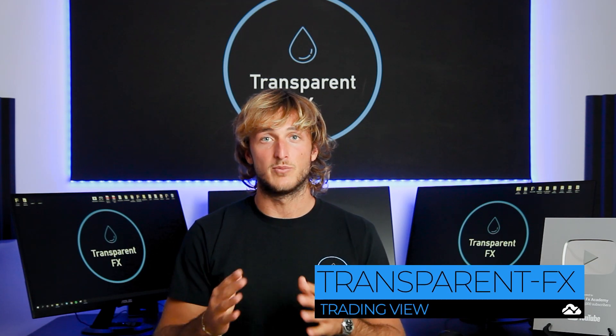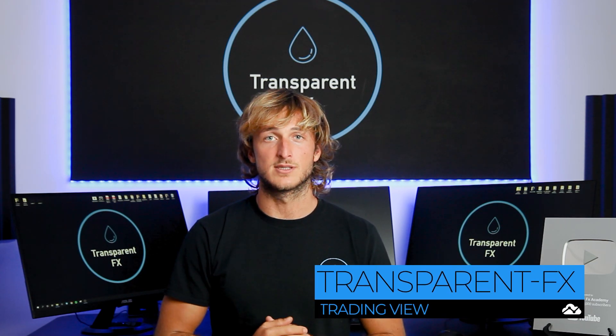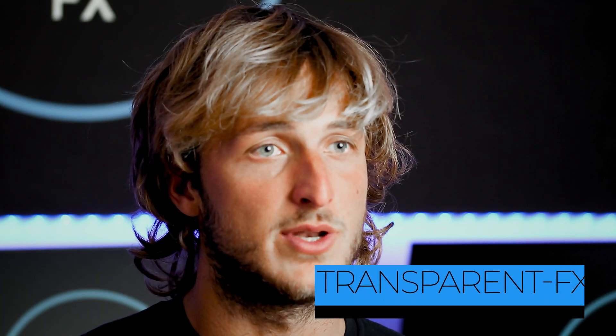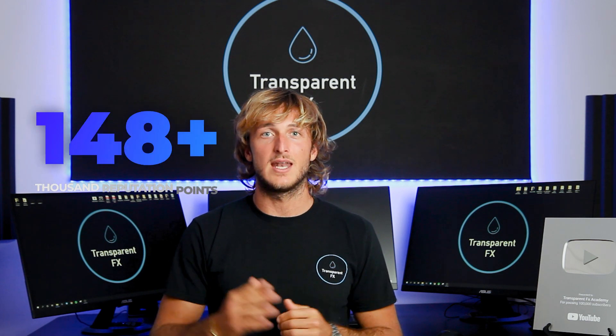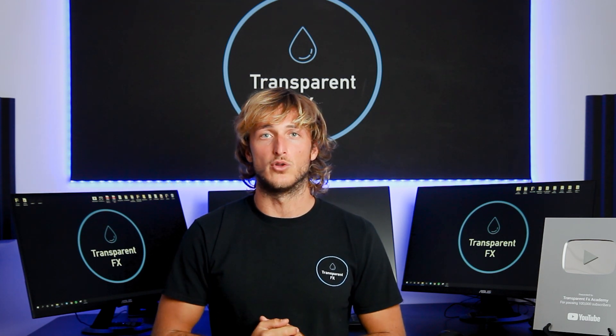If you're looking for highly educational market analysis, you're in the right place. You're in the Transparent FX Academy, I'm Nick, a top author on TradingView with over 190k reputation points, so without wasting any more time, let's jump straight onto the charts.